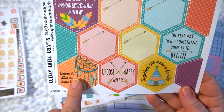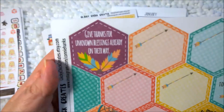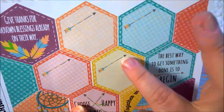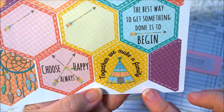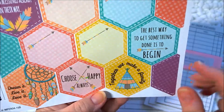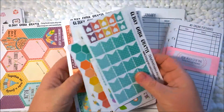These have a little dream catcher — 'Dream it, live it, love it.' 'Give thanks for unknown blessings already on their way.' These arrows are really cute. 'Choose happy always.' 'Together we make a family.' 'The best way to get something done is to begin.' I thought these were very good motivational type stickers for the Inkwell Press, and this was all just one kit.